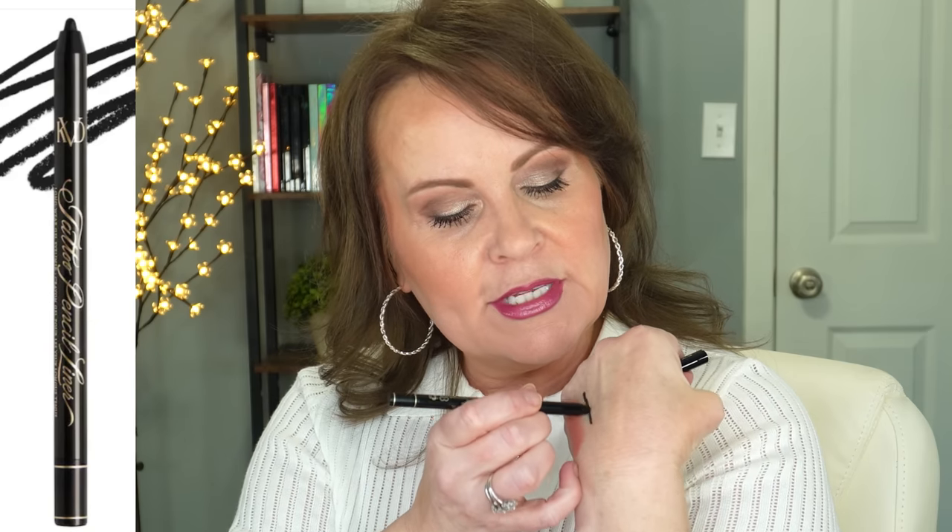There are Dr. Dennis Gross intense peeling pads — it's a two-step system and I'm excited to try it because usually two-step systems have a lot going for them. If any of you have tried it, please let us know what you think. Then there's the KVD Beauty tattoo gel liner — I love using the black one tight-lined on my top lash line to make my lashes look longer, and it is truly very long-lasting. This would make a great gift for a makeup lover or skincare junkie.